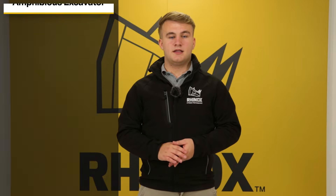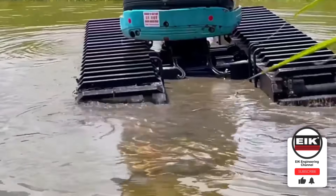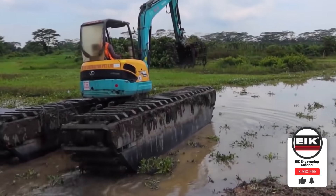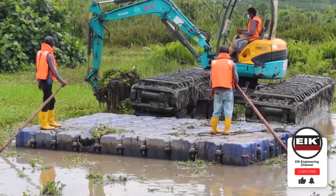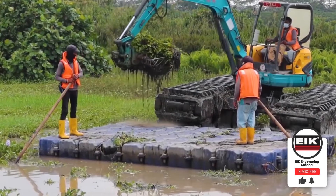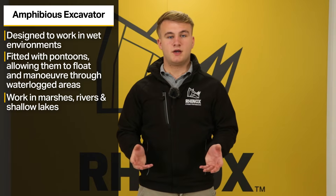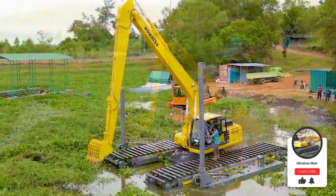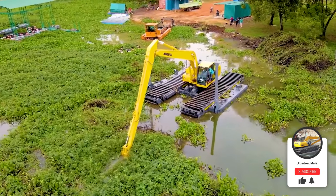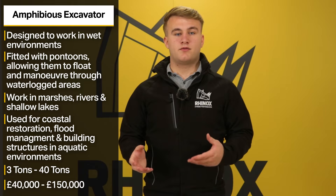And finally, number ten is amphibious excavators. Amphibious excavators are designed to work in wet environments. They are fitted with pontoons rather than standard excavator tracks, which allows them to float and manoeuvre through waterlogged areas. These machines can work in marshes, rivers or shallow lakes without getting stuck or damaged. Amphibious excavators are typically used for dredging waterways or working on projects in flooded or swampy areas, and are commonly used for coastal restoration, flood management and building structures in aquatic areas. Sizes usually range from 3 tonnes to 40 tonnes, with pricing ranging from £40,000 to £150,000.